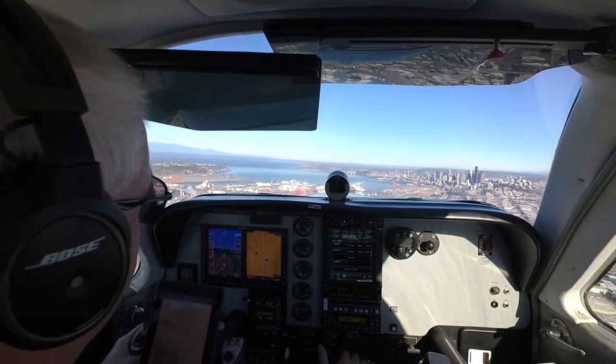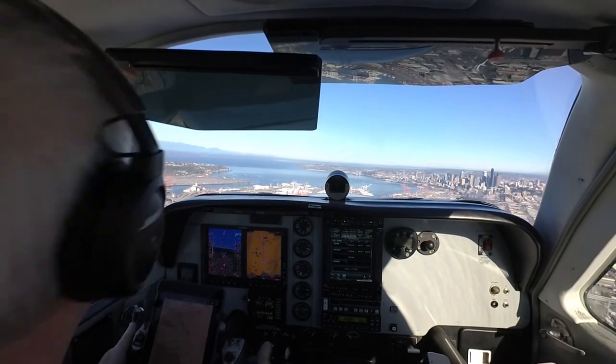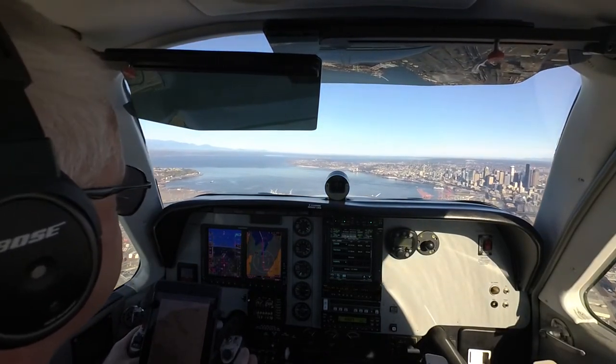Present heading, 46 Foxtrot, we're on the departure. N1546 Foxtrot, after traffic passing off your right side, you can expect a turn to the northeast momentarily. N1546 Foxtrot, up to 15,000, we're at 4,300 feet.